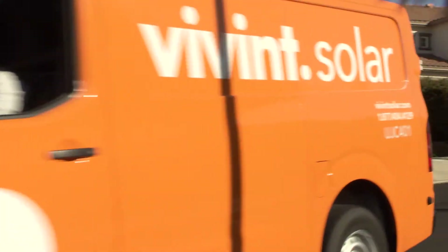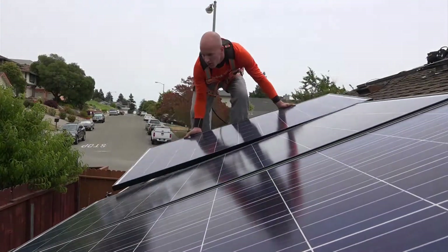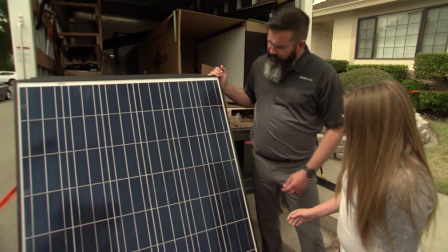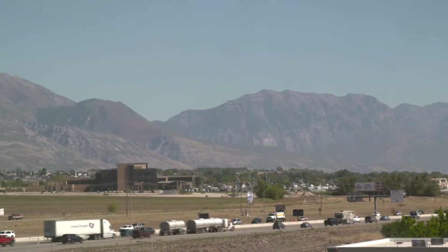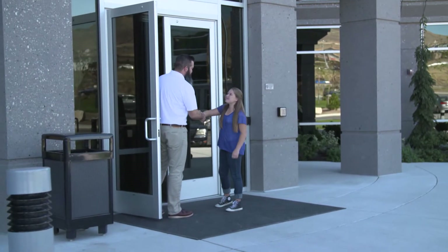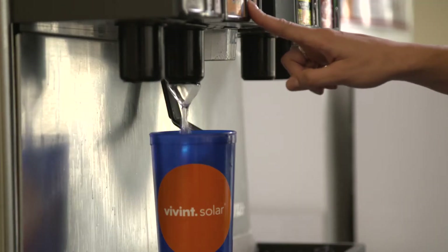A few months ago Andy and Vivint Solar showed up at my house to give us a new solar energy system. My dad likes it because it's been saving us money. My mom likes it because we're using that money to go on vacation, and I just think it's interesting. So Andy invited me to Utah to find out exactly what's going on with solar and his company — and wow, it's pretty here. Plus he said they had a soda machine. Sold!